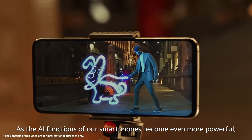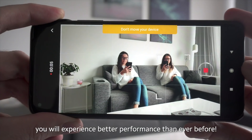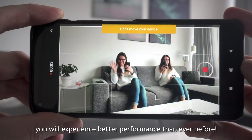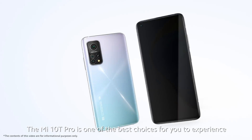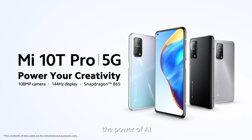As the AI functions of our smartphones become even more powerful, you will experience better performance than ever before. Mi 10T Pro is one of the best choices for you to experience the power of AI.